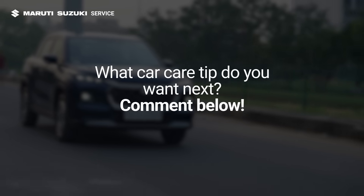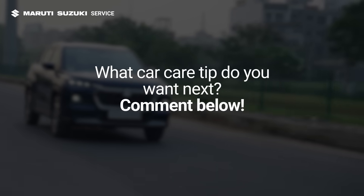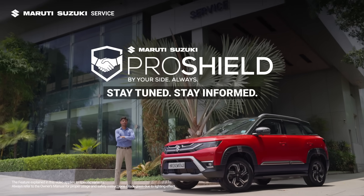Want us to cover a specific topic? Drop your suggestions in the comments and you might see it in the next episode of Factful Fridays. Stay tuned. Stay informed.